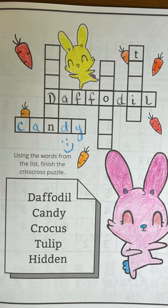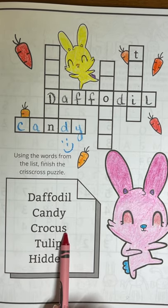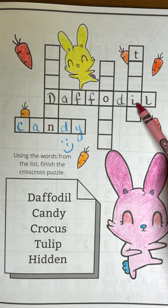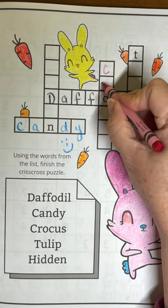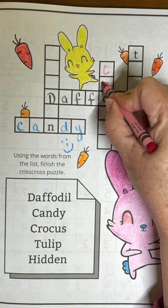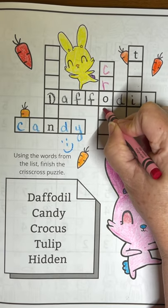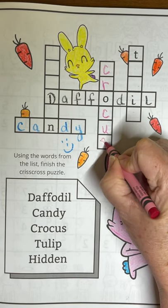Our next word is crocus — that's a type of flower. There's only one spot left for it. C-R-O-C-U-S. Crocus.